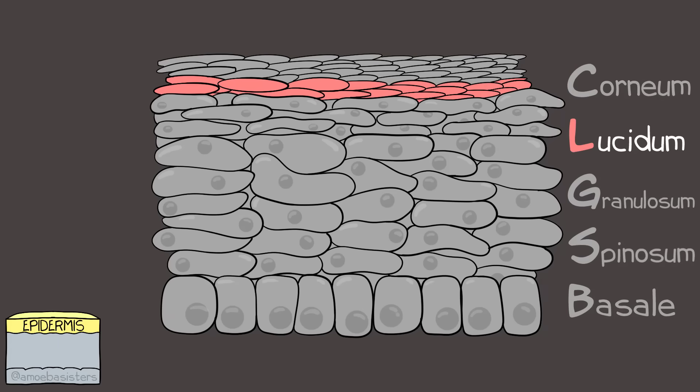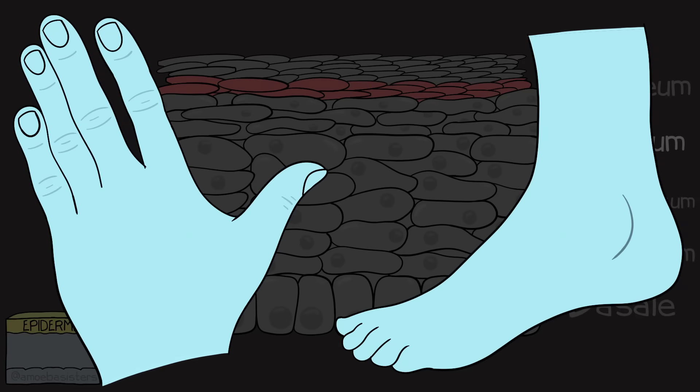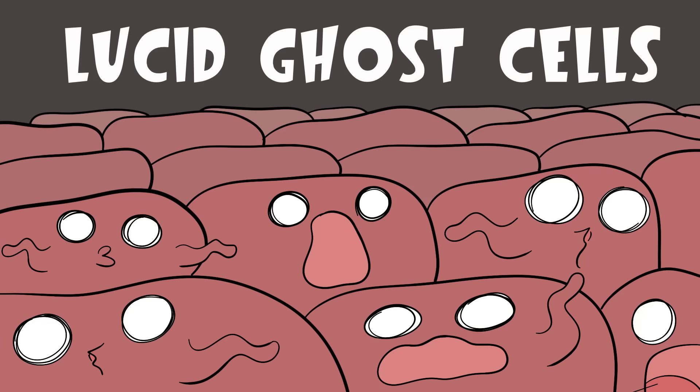The next layer down is the stratum lucidum. It's not in all skin areas - it's generally just for thick skin areas like the bottom of your feet or your palms. This layer also consists of cornified cells, and they contain a type of protein that gives them a transparent kind of appearance, hence the name of this layer.